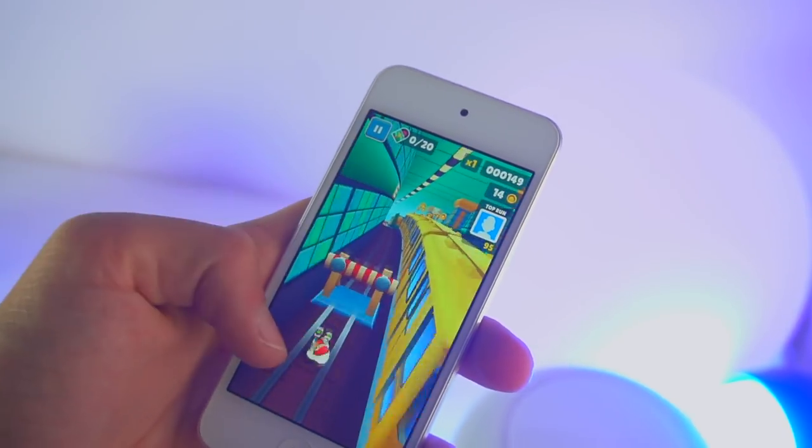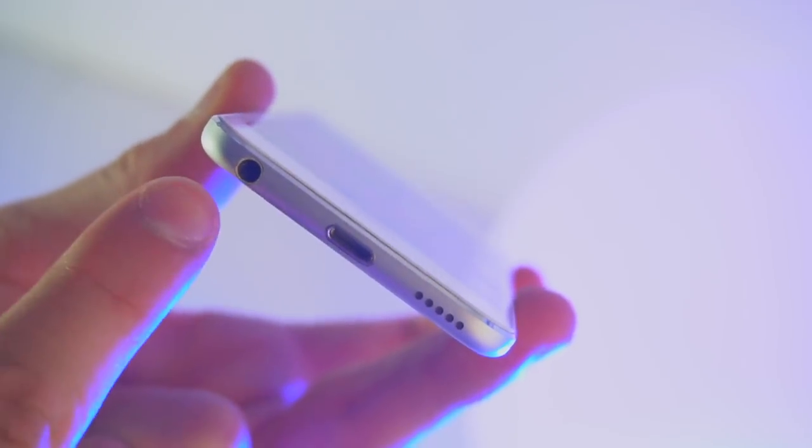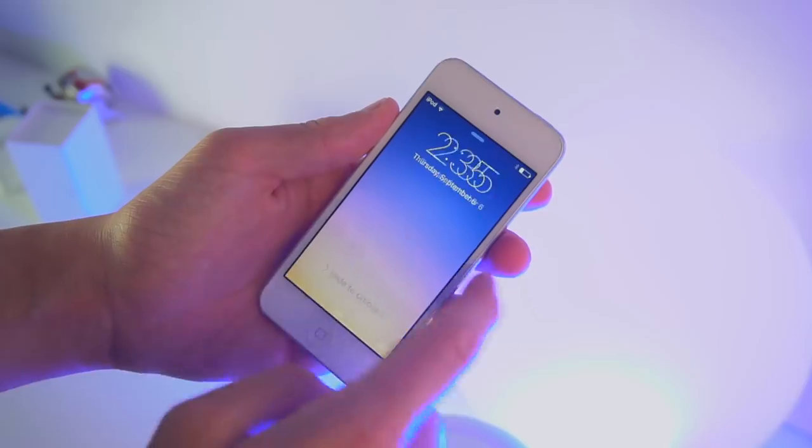So anyways, the iPod Touch has an A8 chip to play games, an 8 megapixel camera, a lightning port, a headphone jack, a beautiful thin design, and iOS.